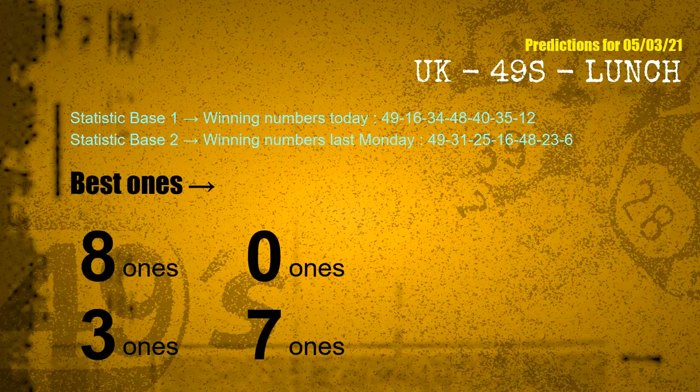According to the statistics above, with winning numbers today 49, 16, 34, 48, 40, 35, 12, and winning numbers last Monday 49, 31, 25, 16, 48, 23, 06 — the frequent following units digits are 8, 0, 3, and 7.